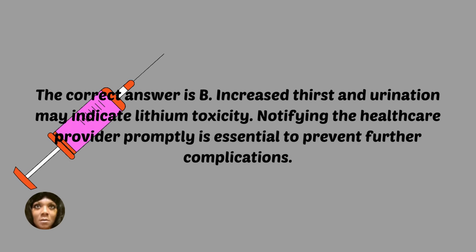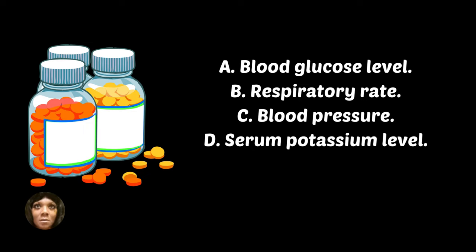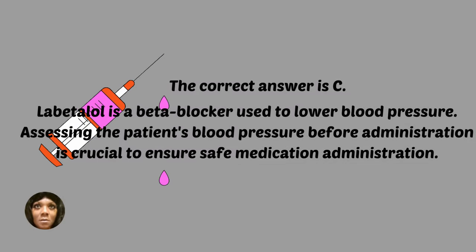A patient is prescribed labetalol for hypertension. Which assessment findings should the nurse prioritize before administering this medication? The correct answer is C — labetalol is a beta blocker used to lower blood pressure. Assessing the patient's blood pressure before administration is crucial to ensure safe medication administration.